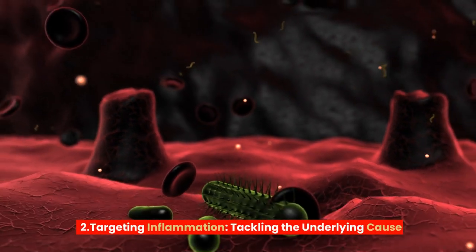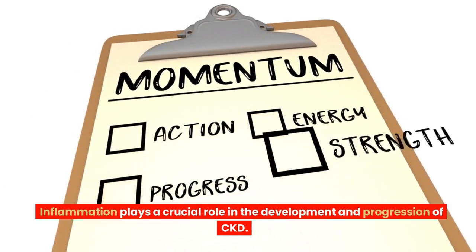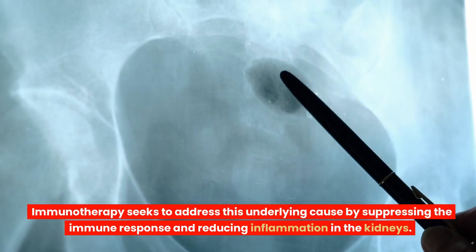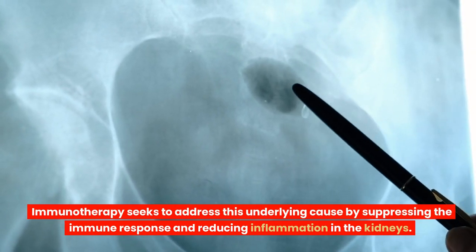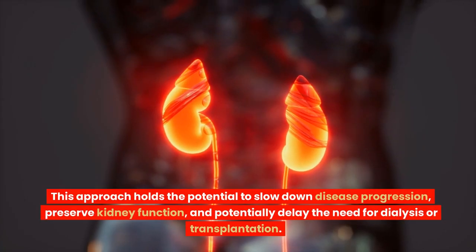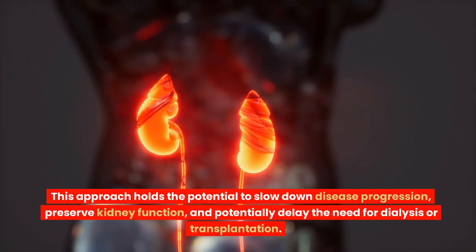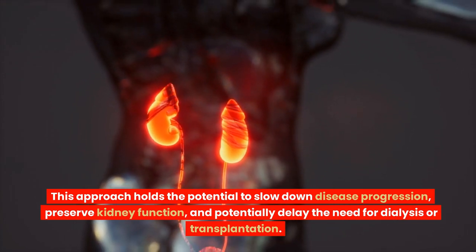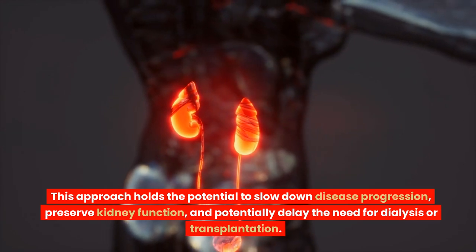Targeting Inflammation – Tackling the Underlying Cause. Inflammation plays a crucial role in the development and progression of CKD. Immunotherapy seeks to address this underlying cause by suppressing the immune response and reducing inflammation in the kidneys. This approach holds the potential to slow down disease progression, preserve kidney function, and potentially delay the need for dialysis or transplantation.